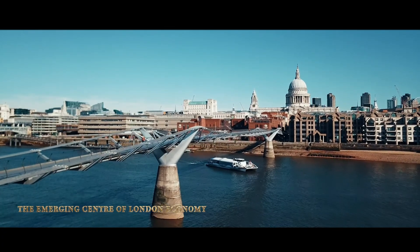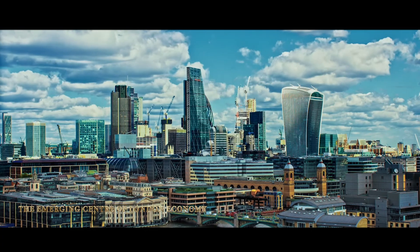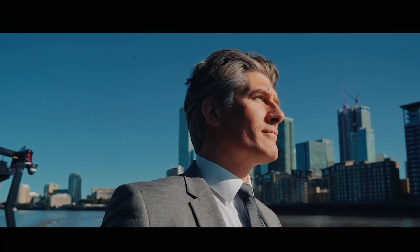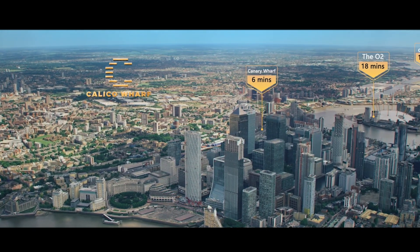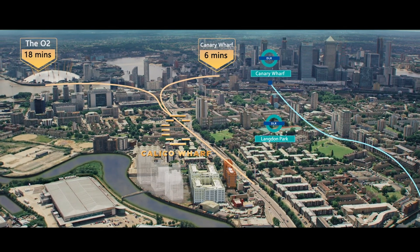Back in London, this city is changing so quickly in the midst of its everlasting civilization and ubiquitous prosperity. Calico Wharf, at the heart of East London's monumental regeneration, is the tranquil backdrop just minutes from the city.